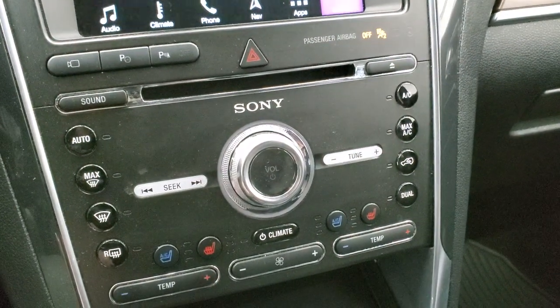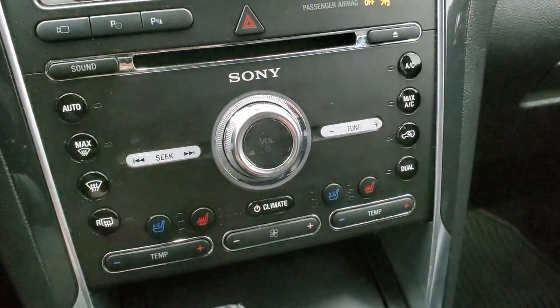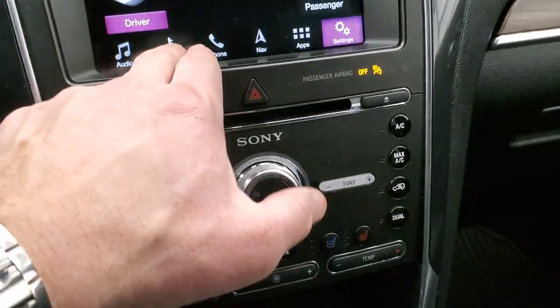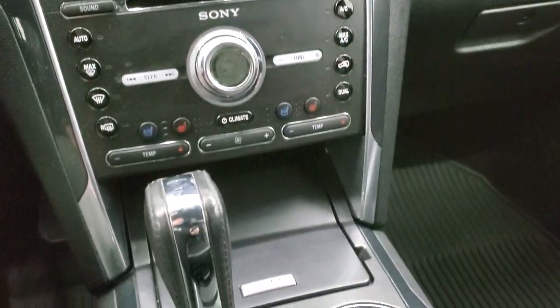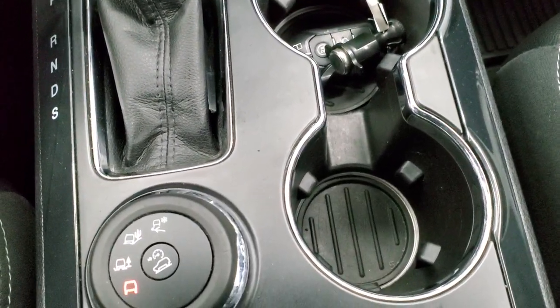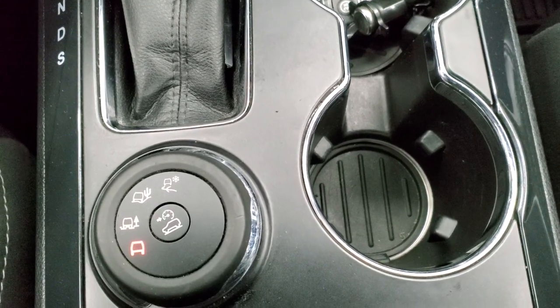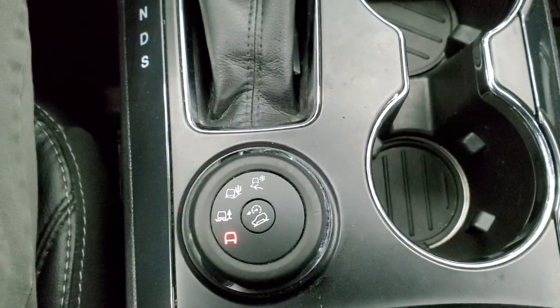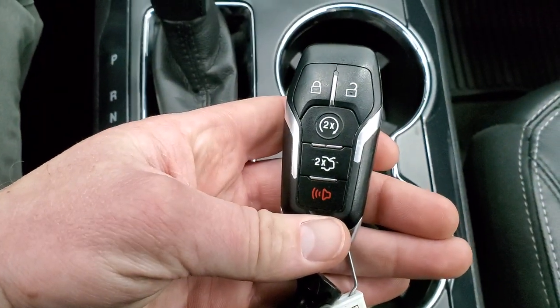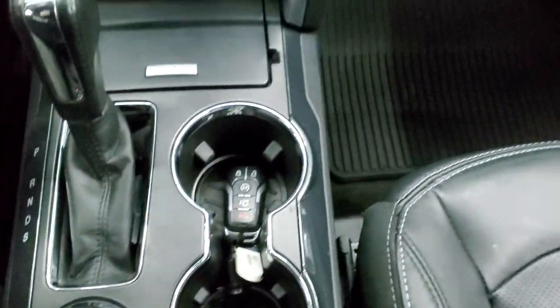Down here, you have your normal climate controls, your heated and cooled seat buttons. This one also has the heated steering wheel. You have your six-speed automatic transmission, rapid select terrain, downhill assist control, keyless entry with remote start, and the power liftgate button.